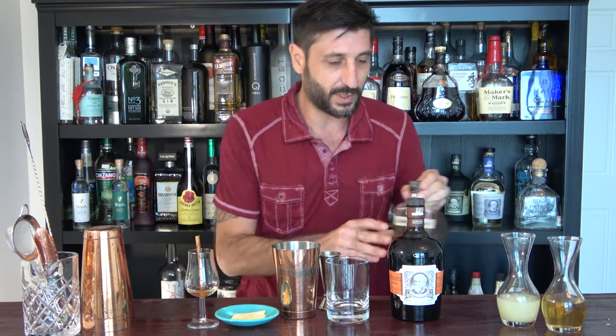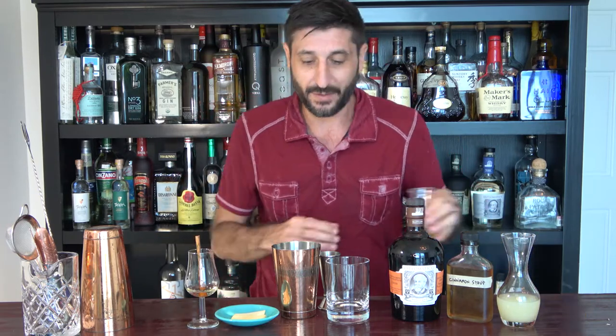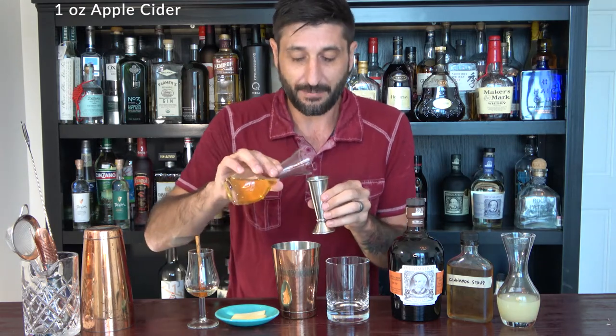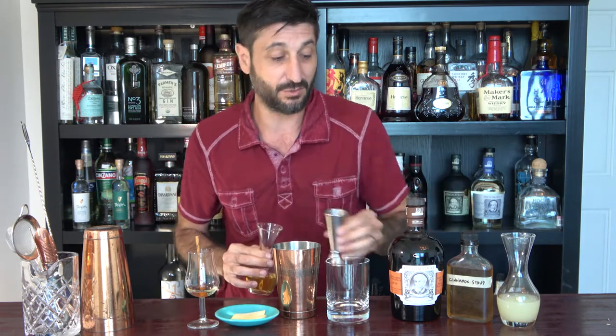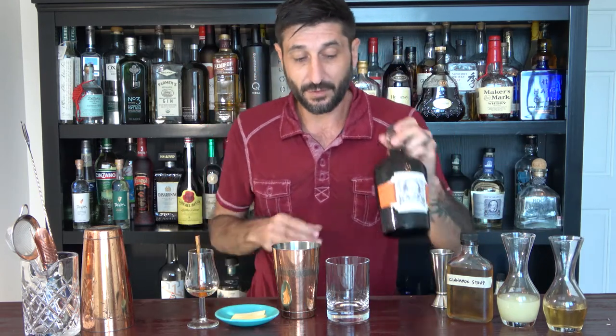I can already smell the cinnamon — those spice notes are really nice. And then of course, it is the holidays. We're going to do a little apple cider in a baked apple style. Use whatever apple cider you like — there's a lot in the market right now, especially around the holidays, so use whatever flavor you really want.